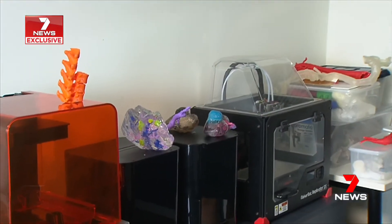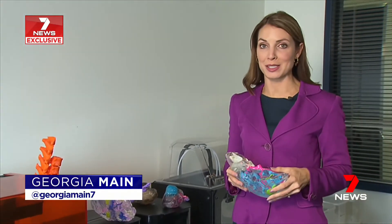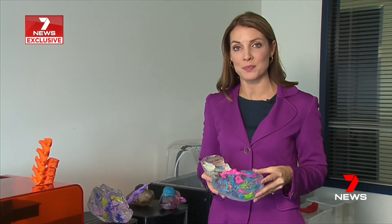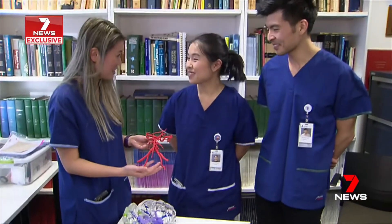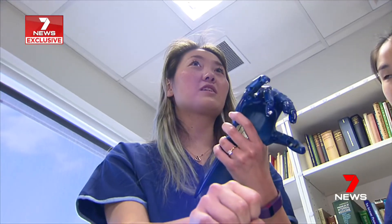3D printed replicas are cheap compared to the cost it saves patients and the health system. It means completely customised surgery for the first time. The findings by the Austin Health team are being presented this week as part of the College of Surgeons Scientific Congress.